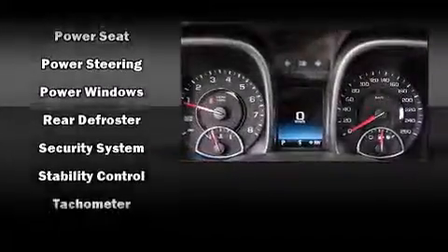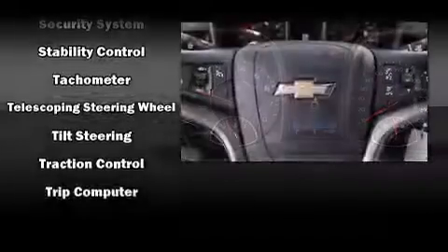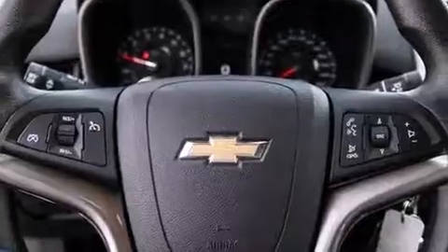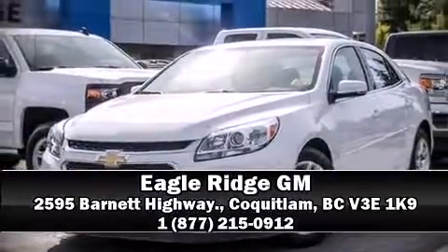This vehicle has achieved certified pre-owned status by passing Chevrolet's rigorous certification process. Our team is professional and we offer a no-pressure environment. We are here to help you. Thank you.